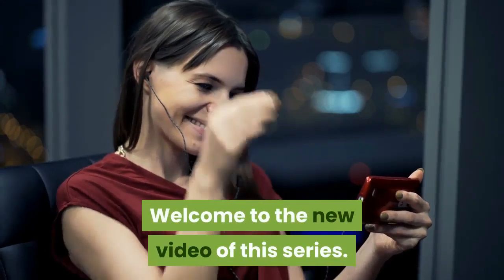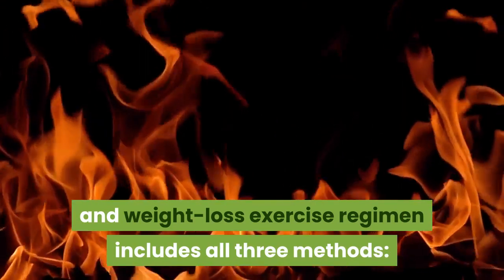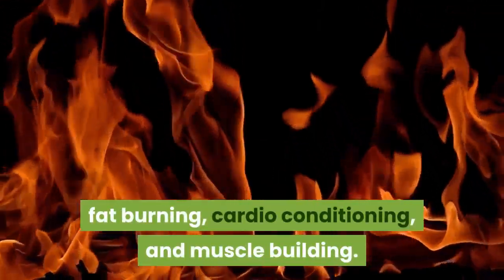Welcome to the new video of this series. The best health and weight loss exercise regimen includes all three methods: fat burning, cardio conditioning, and muscle building.